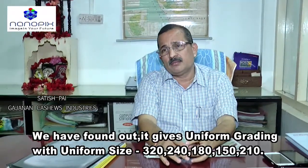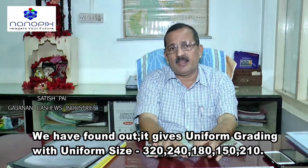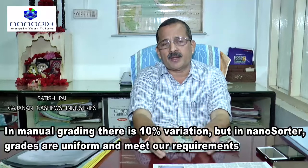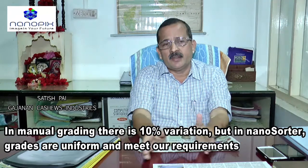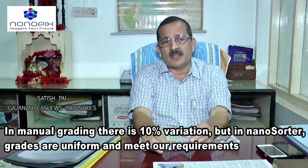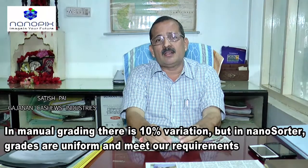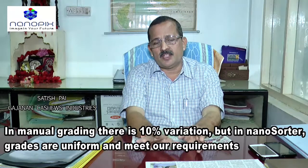One thing we found is uniform grading — the most important factor. For example, grades like 320, 240, 180, 150, 210 — uniform size. Comparing hand-picked kernels and machine-graded kernels, there is a little difference. Hand-picked has variation — plus or minus 10% of other grades will come through. But with the machine, the correction error is less and the output is more or less near to the required size. That is the plus point.